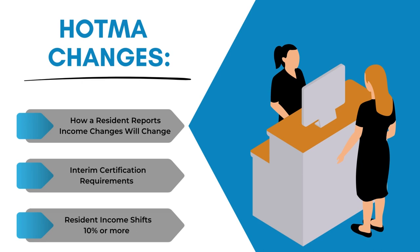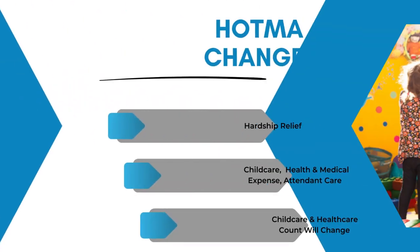Hardship relief — this is a new one for us. HOTMA creates hardship relief provisions for child care, health and medical care, attendant care, and auxiliary apparatus expenses and deductions. This change will affect how you count child care and health care, formerly known as medical expense but now renamed through HOTMA to health and medical care.